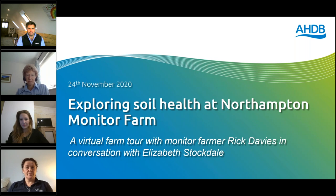We're also joined by Elizabeth Stockdale, Head of Farming Systems Research at NIAB, and Georgina Wallace, Catchment Advisor at Anglian Water. It's going to be Georgina who starts things off in a few minutes with a brief update about where Anglian Water fits in and the link between soil health and water quality. Then Rick and Elizabeth will be taking us on the virtual tour of Rick's farm and talking us through the findings and implications of the Soil Health Review.